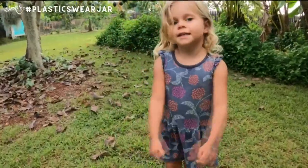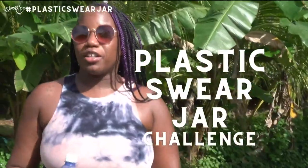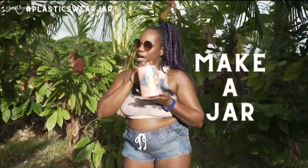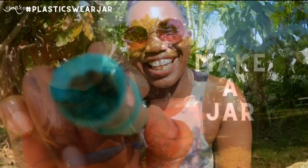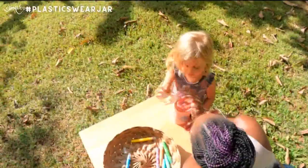I want you to join the challenge. Welcome to the plastic swear jar challenge. Every time you use a piece of single-use plastic, pay a dollar into a plastic swear jar. That's the idea behind the plastic swear jar challenge hosted by the Changing Tides Foundation.